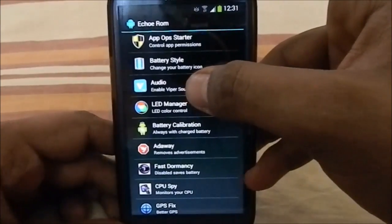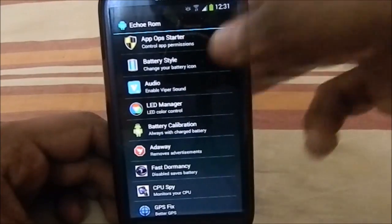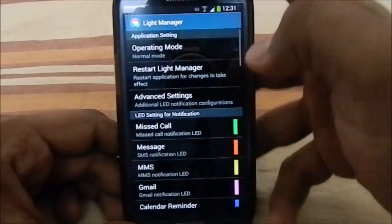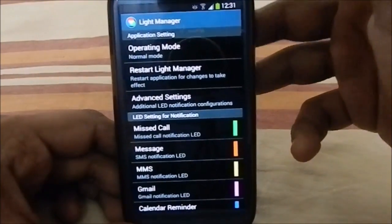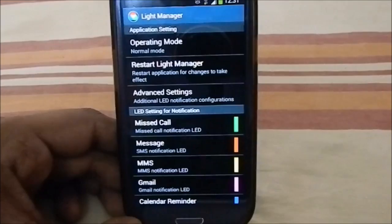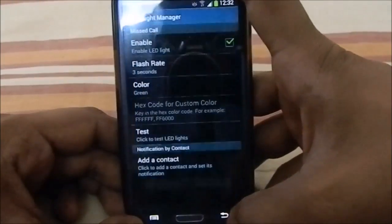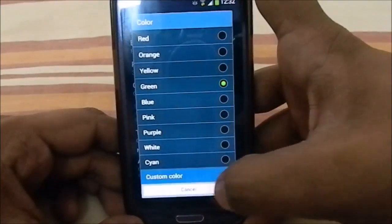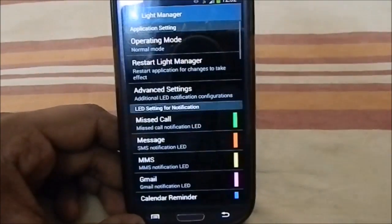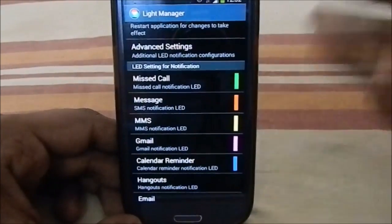There's also Viper Audio Mod, which is one of the best audio mods for Android 4.3 — you can tweak whatever you want in the options. It also has the Light Manager app, which lets you personalize what the notification light shows for each notification. For example, for a missed call you can set it green, red, or whatever — even a custom color. It's a really awesome app I use with most ROMs.